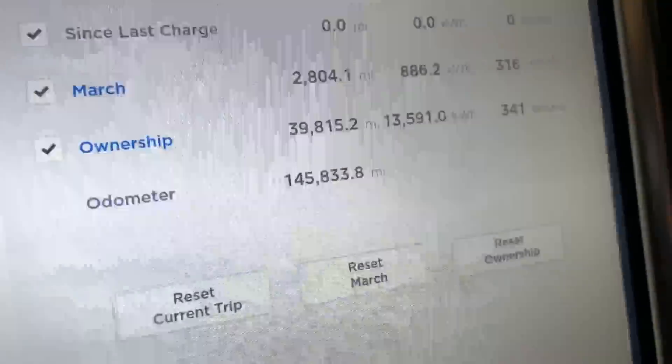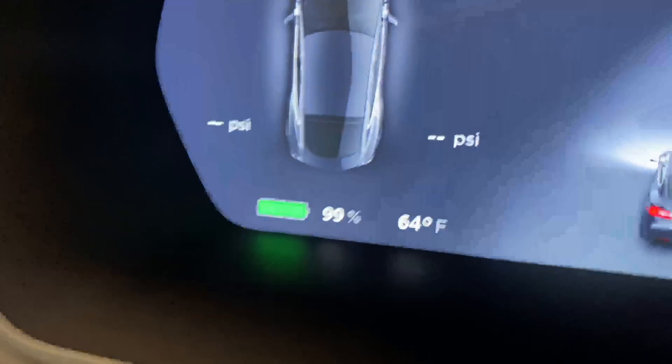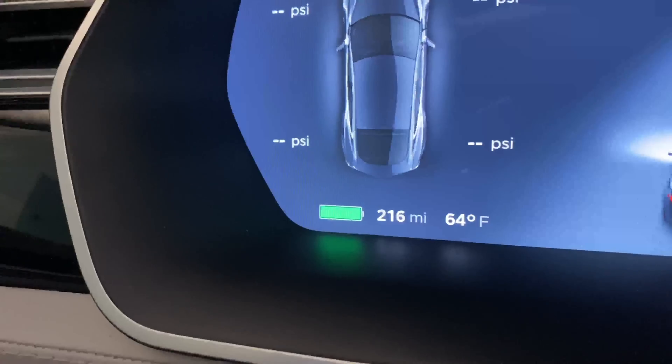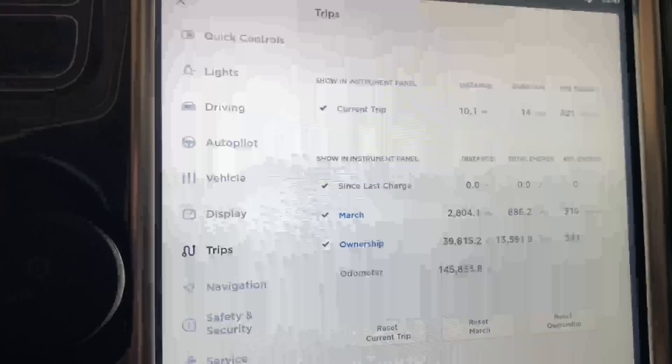We're here in my 145,000-mile Model S 70D, just charged it up to 100%. It actually stopped charging at 99% — I'll show you that. I'm about to go out and do a range test to see what the real-world range is. I'm going to do a big loop of the Phoenix metro area. During the COVID-19 quarantine I don't have much else to do, so why not enjoy a beautiful day. The odometer shows 145,833 miles, showing 216 miles of range at 99%, and we'll start with an empty trip meter.